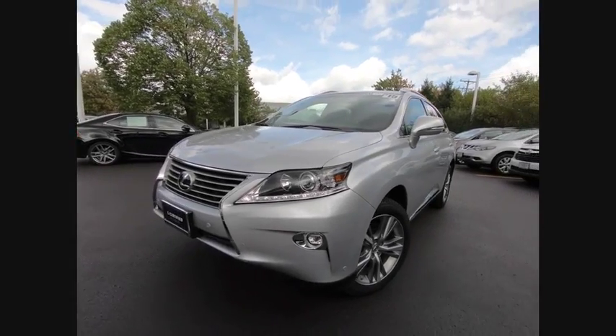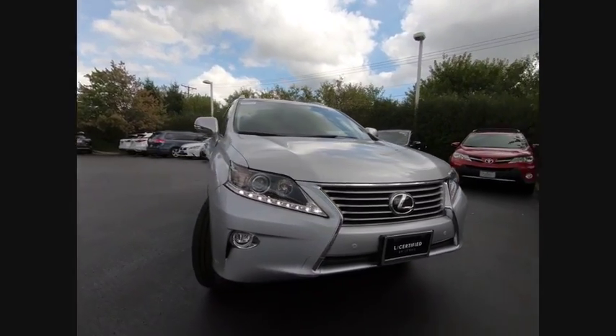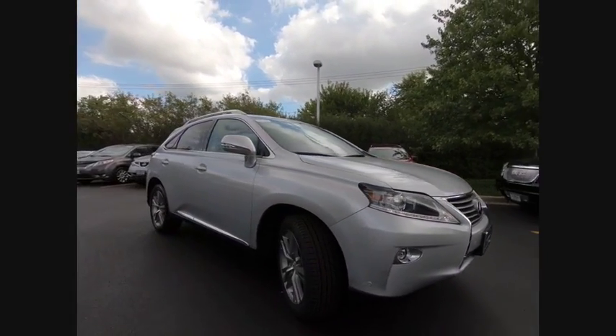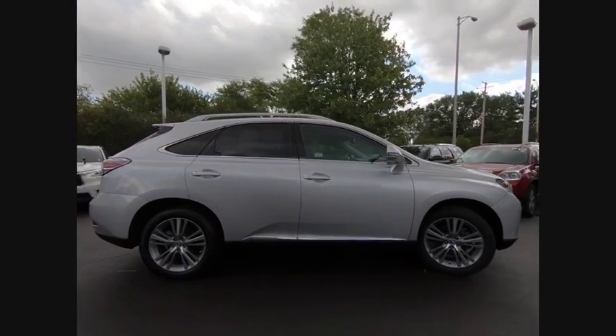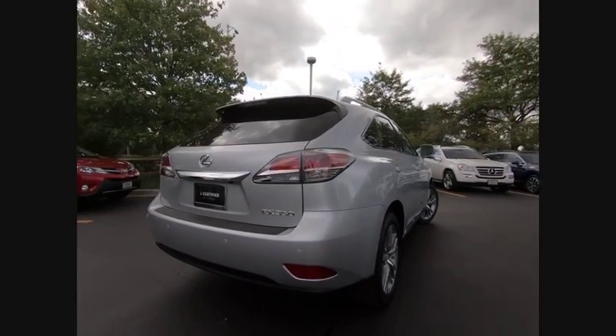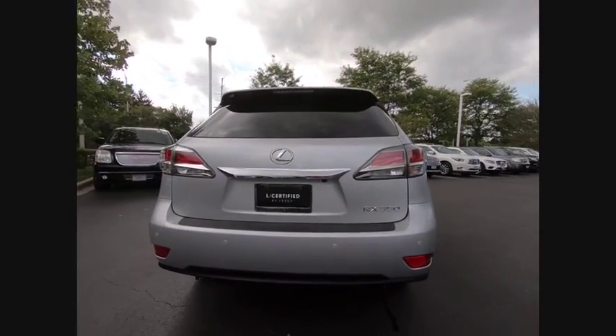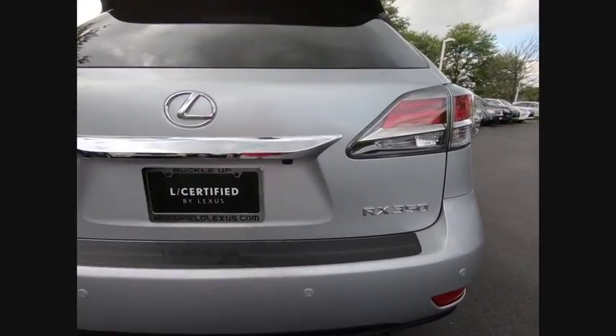The 2015 RX 350 offers a driver-inspired design and intuitive technology that puts you in total control of your interior. Paired with a spacious cargo area and a powerful V6 engine, the RX 350 continues to offer the best combination of powerful performance and interior luxury in its class, and is priced below $35,000.